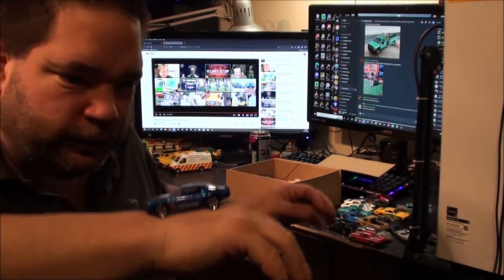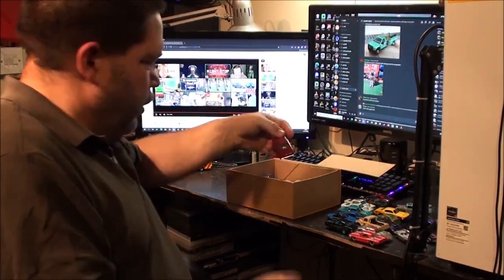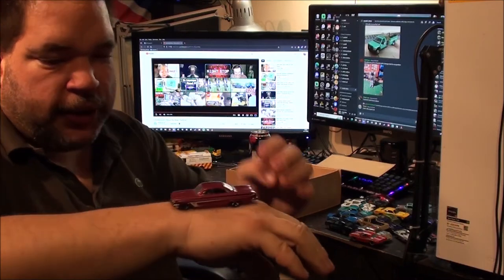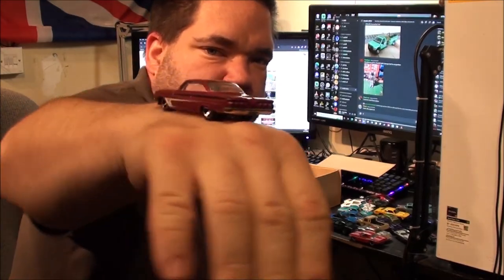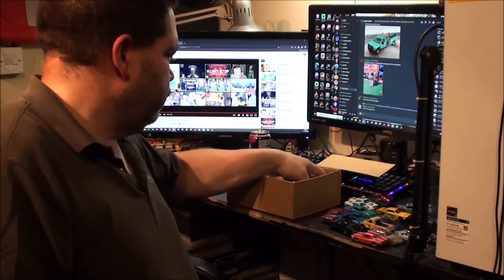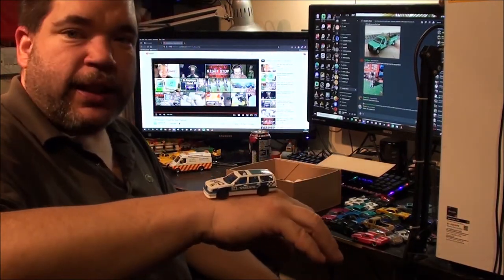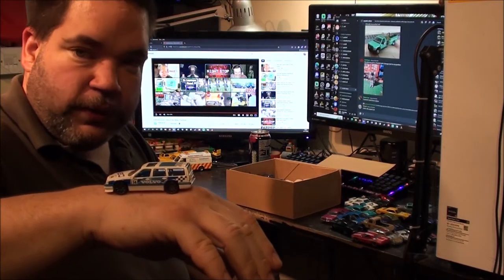That is a lovely shade of blue though. We have got a pink Chevrolet Impala — I recognise that rear end. Got the triple lights on the back. This is another duplicate — I've actually got three of these now, because I've got one in the packet and two loose.